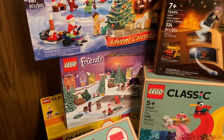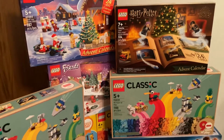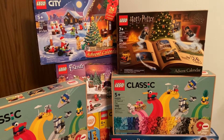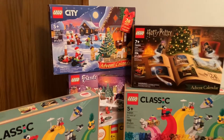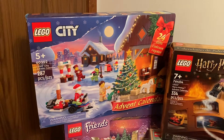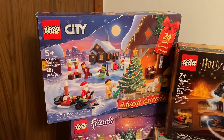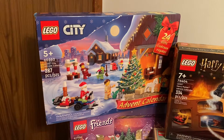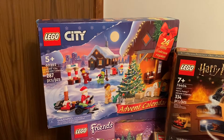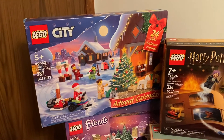Two of the advent calendars — the Harry Potter and the Friends advent calendars — were both from Walmart. Those will go to my girlfriend and her kid, so we have something to build over the next month. The LEGO City advent calendar seemed to be sold out everywhere, so I had to pay full price and get it from Barnes and Noble. I didn't get any discount, although I did get free shipping when I bought some other non-LEGO Christmas gifts.